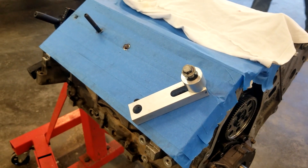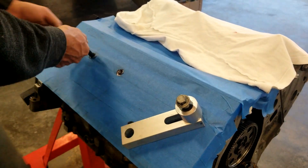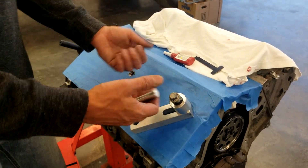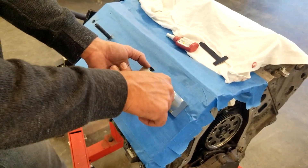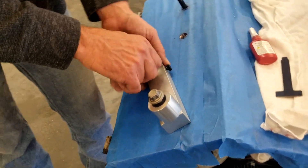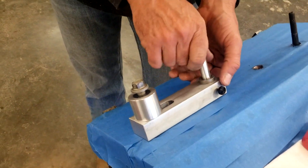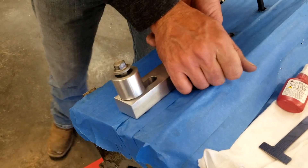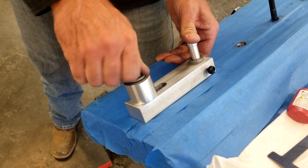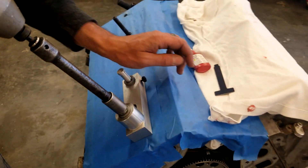First, you start with the drill bit insert — this is the guide right here. We're going to do it down into one of the head bolts, and then you put your drill bit insert in here. Find the hole — this is your guide. Keep pressure on that while you snug the head bolt for your drill bit guide. I'll just hit it with a zip gun at about 25 foot-pounds.